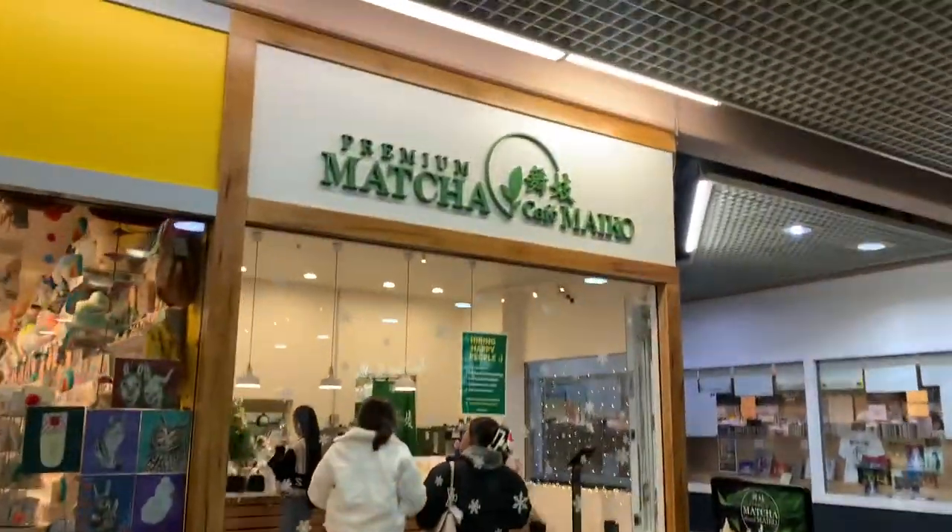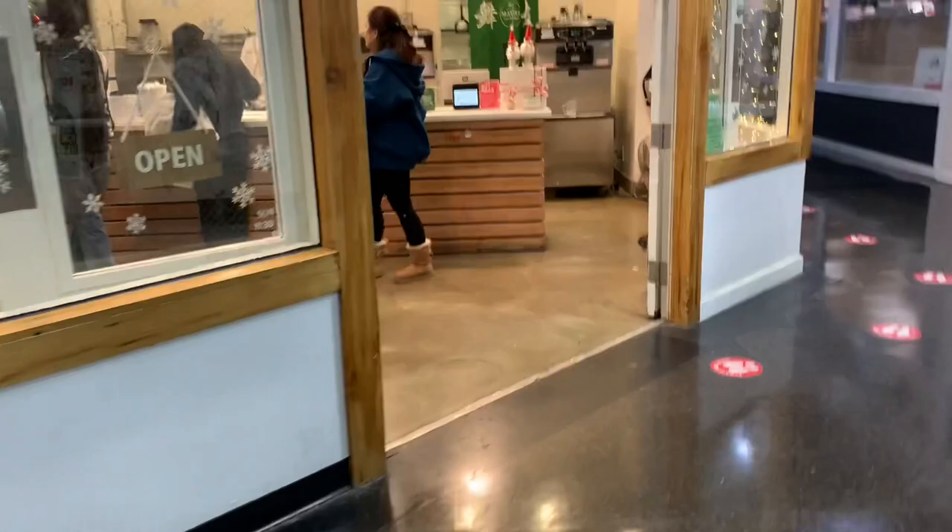We would have bought more if we were at the dollar store. That was like 46 bucks. We went to the wrong one.